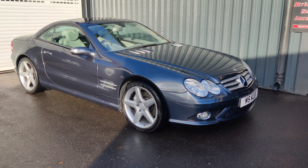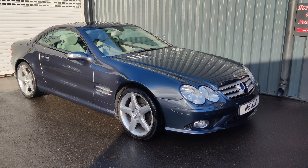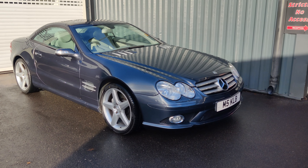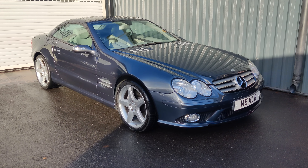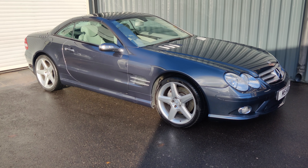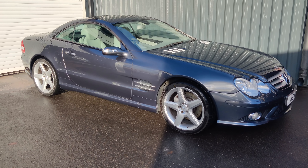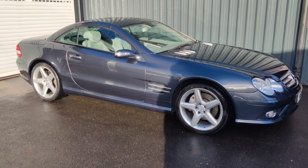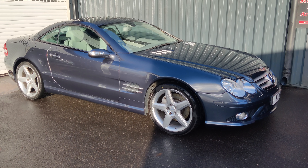Hi folks, welcome once again to Car of the Week from AA Silencers. This week we've got this lovely Mercedes SL 500. The Mercedes SL range has always been a sort of technological tour de force — this is where all the very latest innovations come in first, and along with the S-Class, it's where all the latest tech gets showcased.